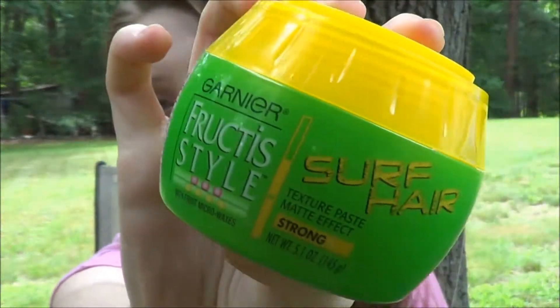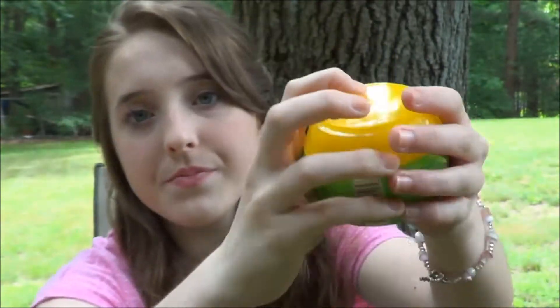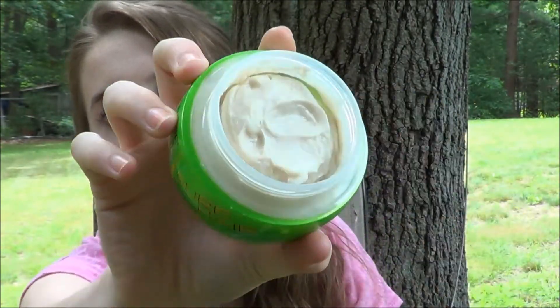My favorite hair product for the summer is this — I just bought it. This is the Garnier Surf Hair and it's just a texture paste. I know I'm going to be loving this in the summer because I used this last night to kind of help get these waves. I really like this and it smells really good.